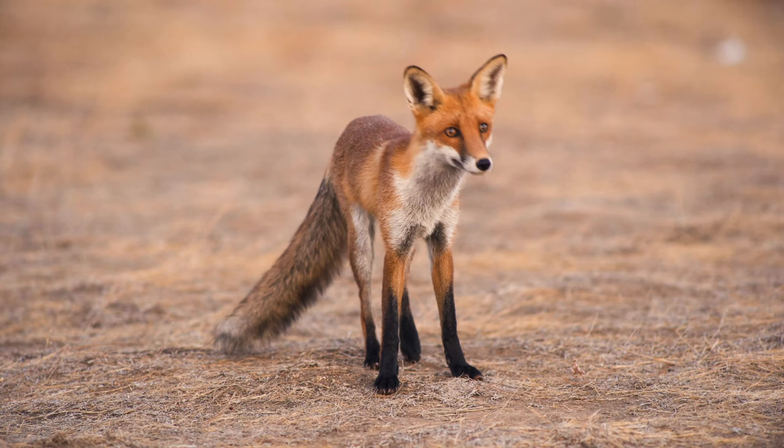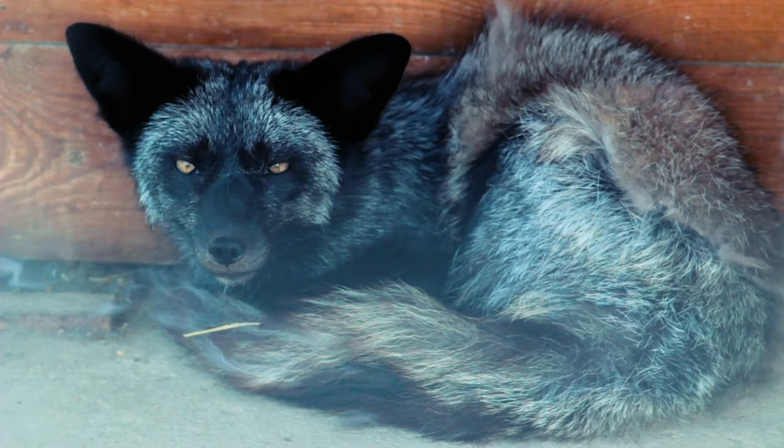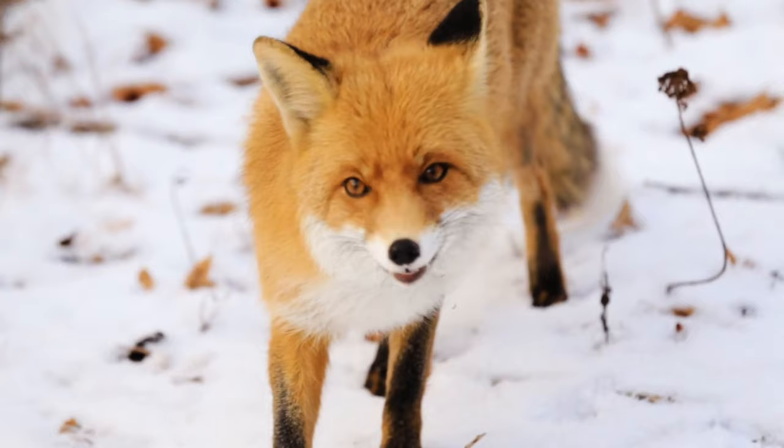There are 12 different species of foxes and around 25 other species that are commonly known as foxes, or false foxes, due to their close resemblance. Foxes are found on every continent of the world, apart from Antarctica.